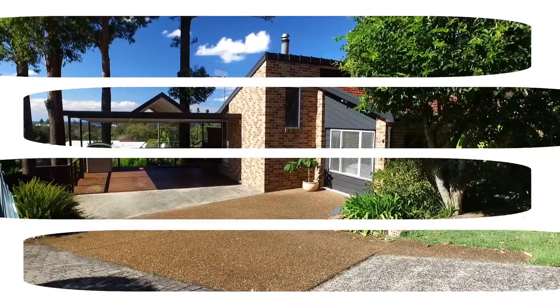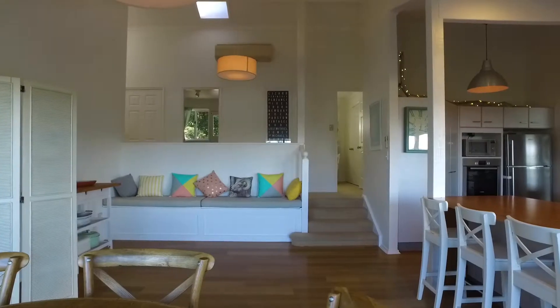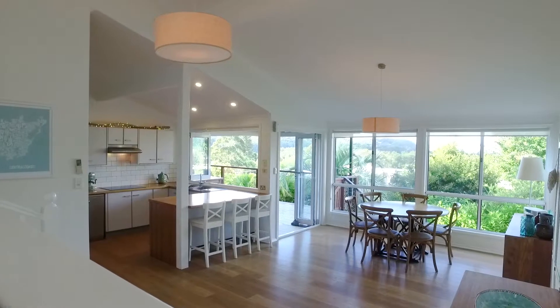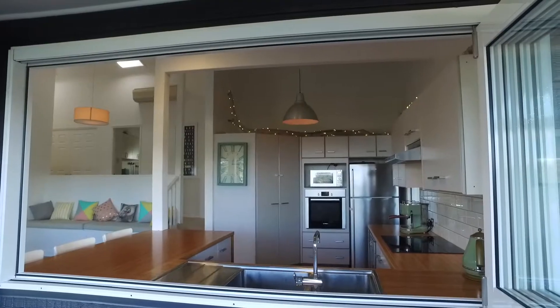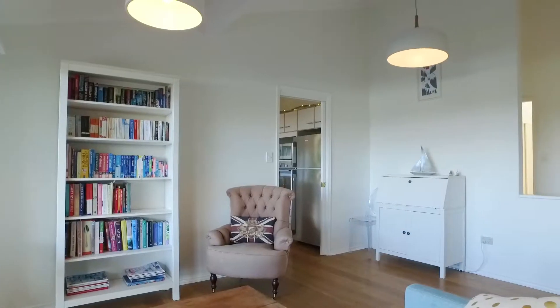Set on 826 square meters, this stunning family home offers a separate lounge room, formal dining area, a master chef kitchen, and a large family rumpus room.